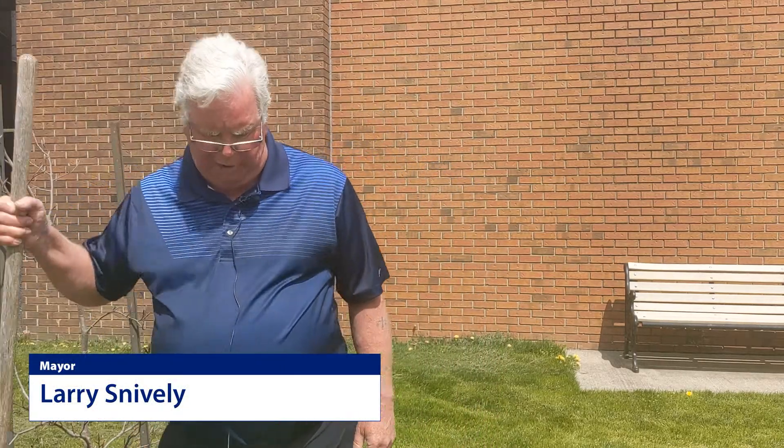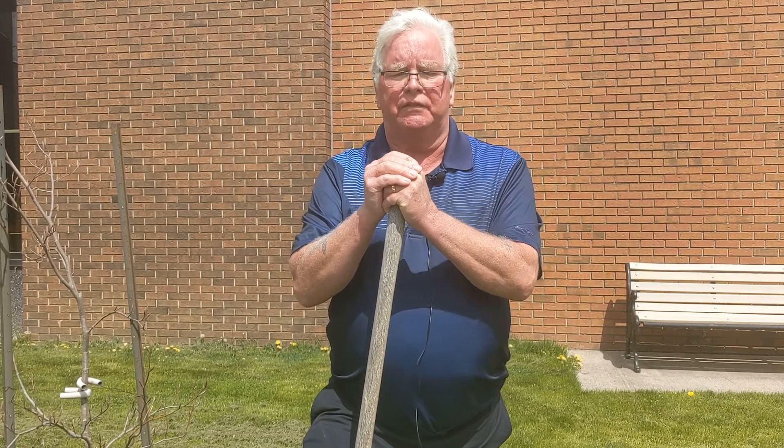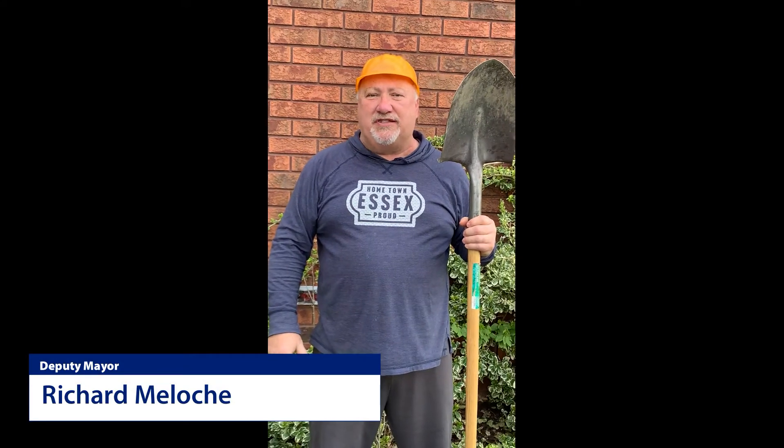I'm thrilled to break ground on our Harrell Street Streetscape project. This is a great investment for our community, for visitors, and for our residents for years to come. Folks, it's time. We're starting our Harrell Streetscape program and that means construction.